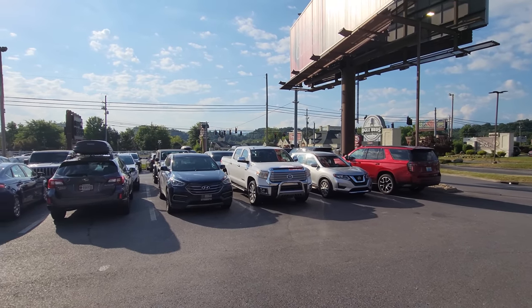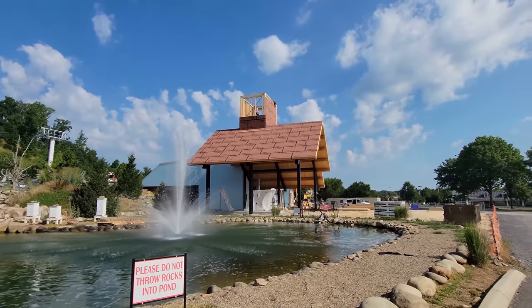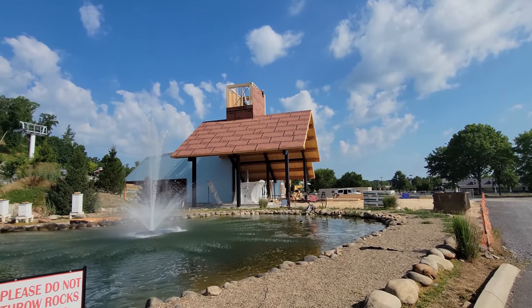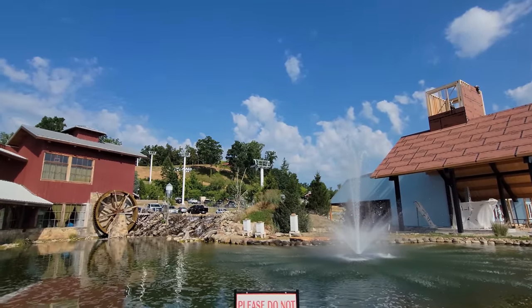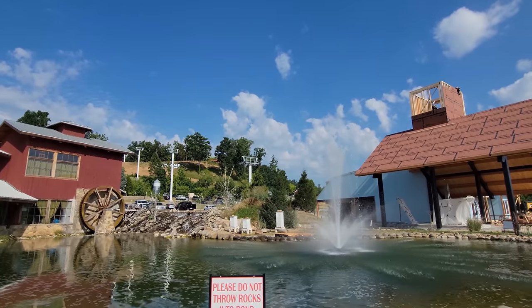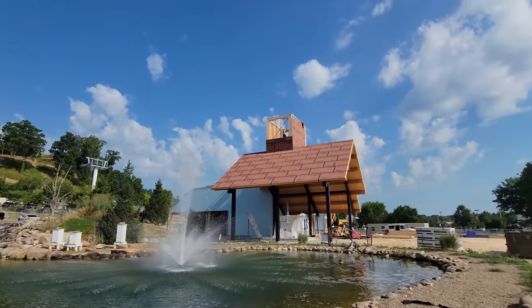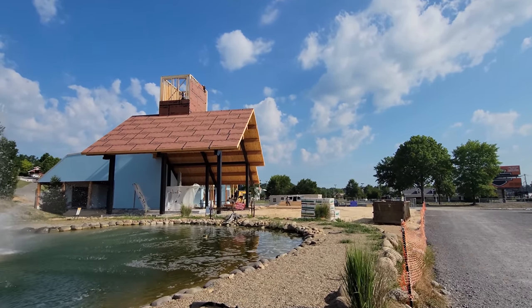We're here at 8 a.m. and the parking lot is already full — we had a hard time finding parking. Right next door they're building Sky Land Ranch. It's just like Anakista. It's going to have a lift going up to the top of the hill, a mountain coaster, and just a lot of fun things to do up there when it's completed. It even looks a little bit like Anakista, at least the entrance does.